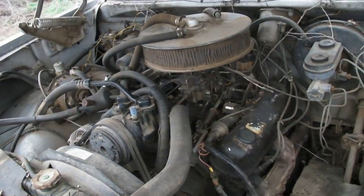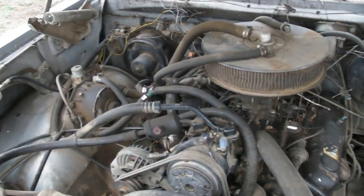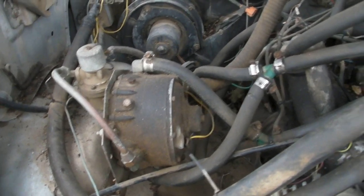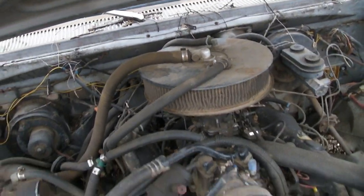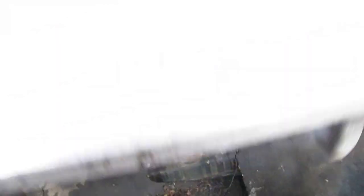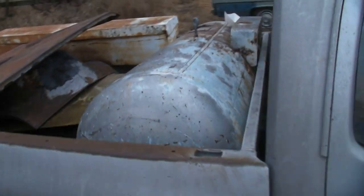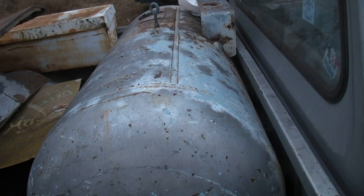318, and this one has been converted to propane. Got the propane regulator there, and you've got your feed hoses into the air cleaner top. Close that one — and that is the fuel tank feeding the propane in.